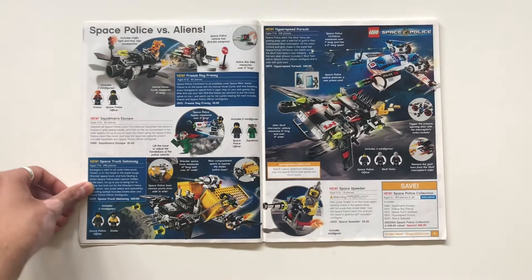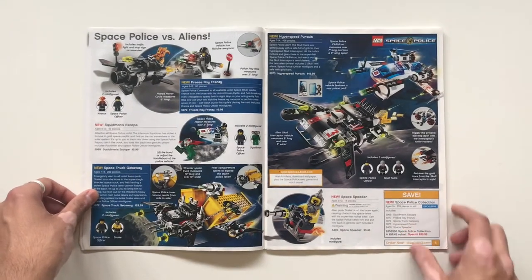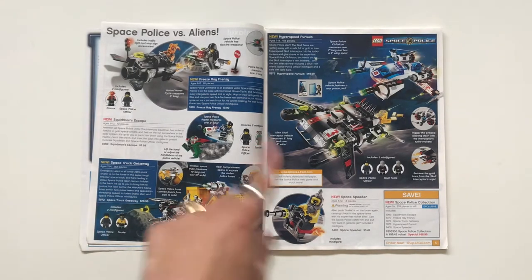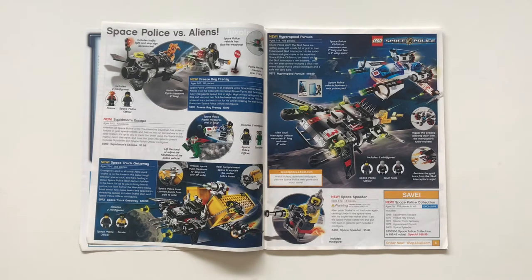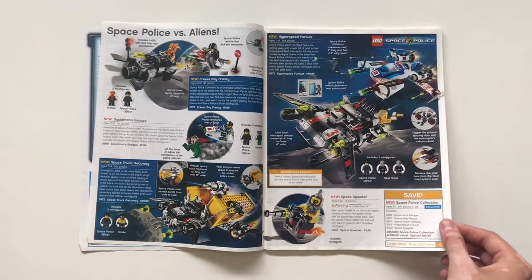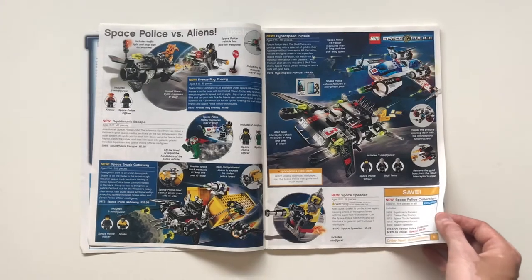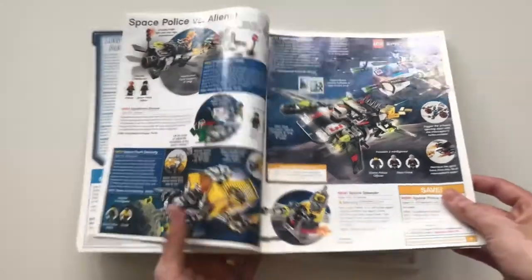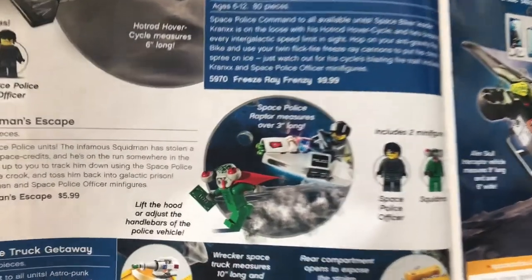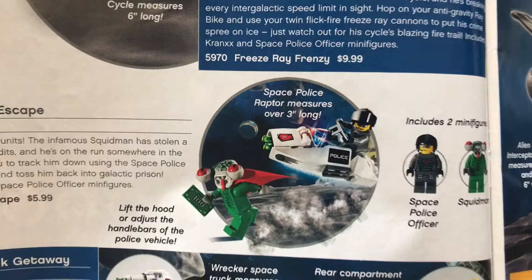Space Police 3 was always an interesting theme to me — it was sort of the last incarnation of any variation of classic space in the way that we know it now. Its fan base is pretty strong and there's definitely a lot of love for it, but I wonder if today with all the IPs it could really last — it only lasted two or three waves. I always did love this nice cheap $5.99 Squid Man's Escape with that great Squid Man head mold, which I believe they've reused and recolored a couple of times.